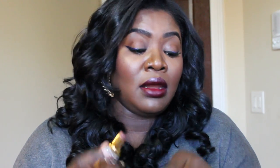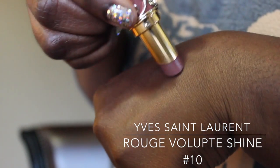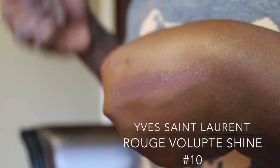Last up is the Yves Saint Laurent Rouge Volupté Shine lipstick in number 10. This is another really good nude, especially for skin tones like mine. It's really light — almost a cross between a lipstick and a lip gloss. It goes on really smoothly, it's not too pigmented, and it gives a nice chocolate brown color. It's great because it's not too pigmented so you can even get away without wearing a lip liner.